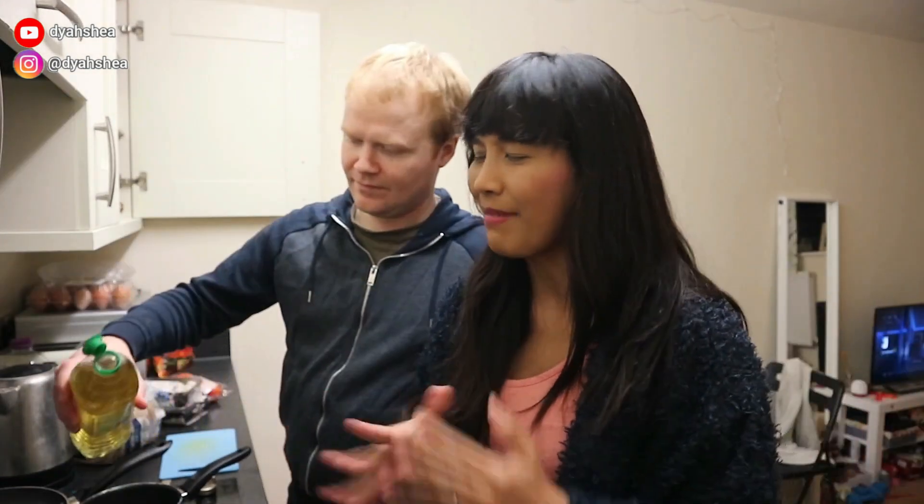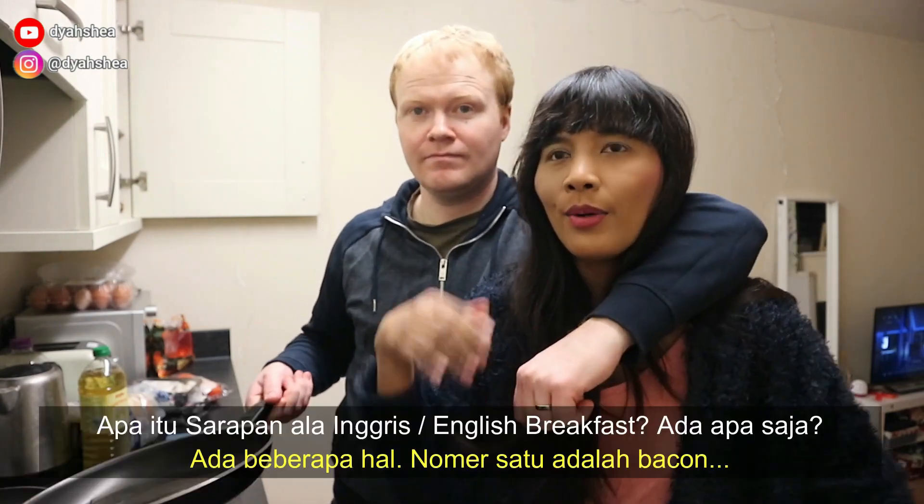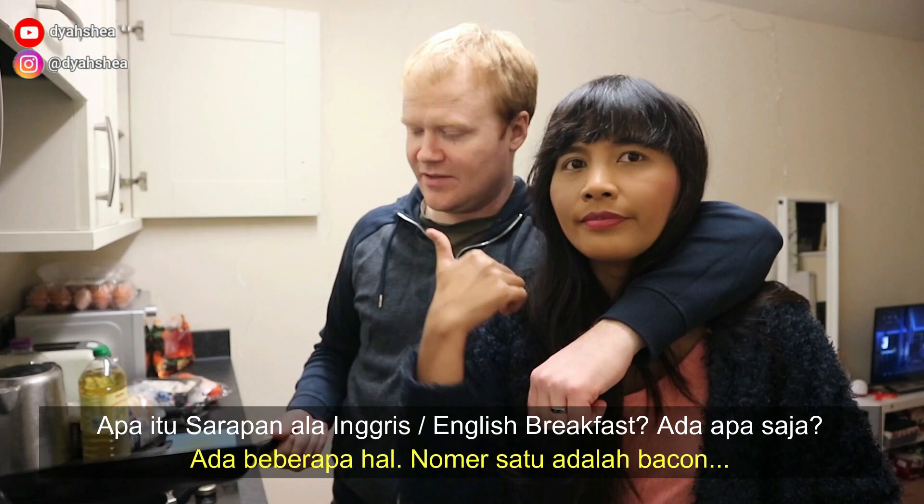Kita semuanya akan makan English breakfast. Apa English breakfast itu? English breakfast itu adalah makanan sarapan khas Inggris yang isinya ada banyak. What's English breakfast? What does it consist of? Several items.